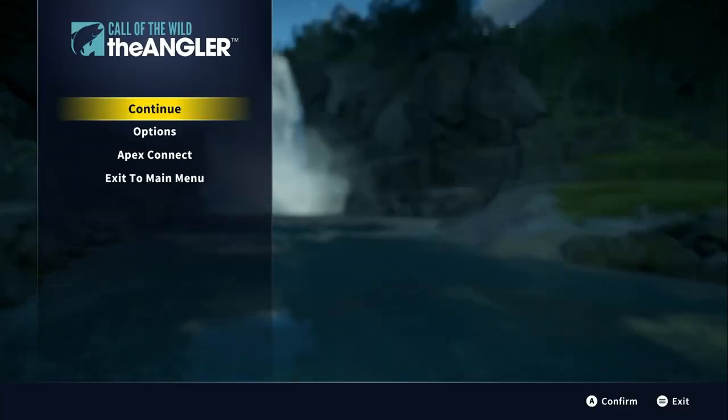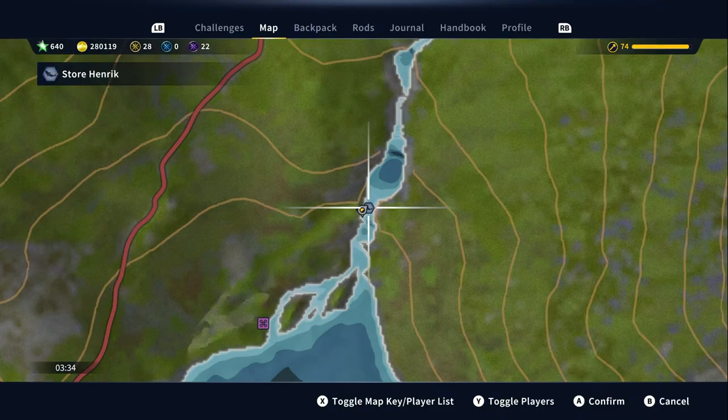There we have it, folks. Store Henrik is in that location just there. That was a quick episode getting this legendary fish. If you like this video, give it a thumbs up, subscribe if you wish, click that bell for notifications. Thanks for watching — until next time, happy fishing!